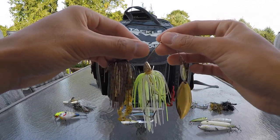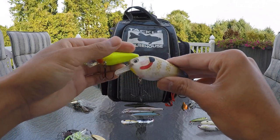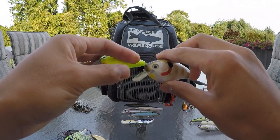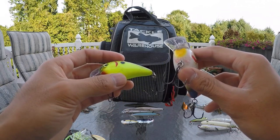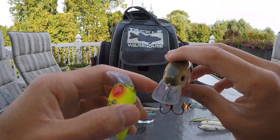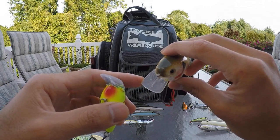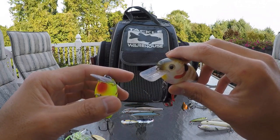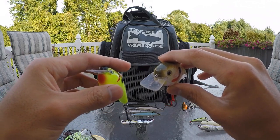If the water is clear I'll usually reach for the square bill crankbait rather than a spinner bait when fishing around hard cover. You might be worried that throwing a crankbait around laydowns or stumps would get hung up, but the design of the bill — this square design — actually helps the bait deflect and ricochet off hard cover really well, and not only not get snagged, it can generate some monster reaction strikes from the bass.